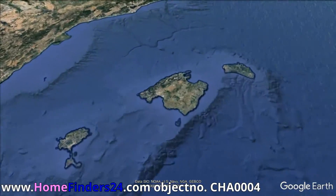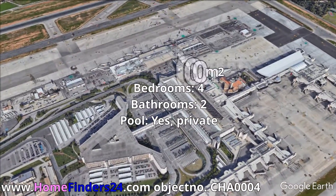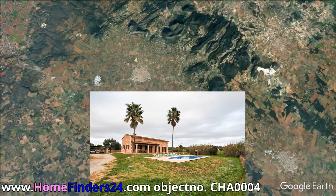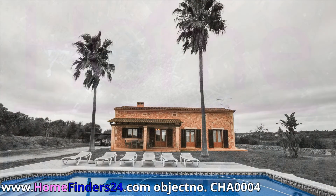Between Campus and Felonix, Home Finders 24 offers this well-maintained villa with a carport, a terrace, and a pool. The villa offers 195 square meters of living area on a 14,500 square meter plot. Enjoy the comfort of four bedrooms.